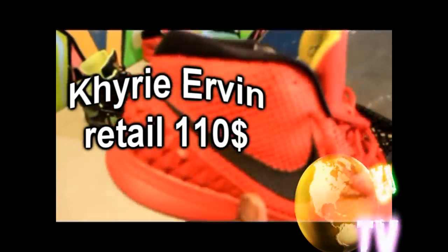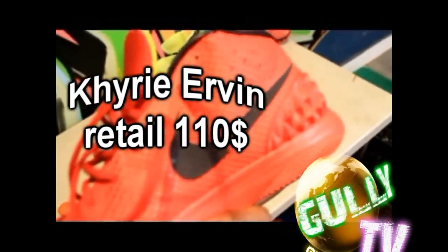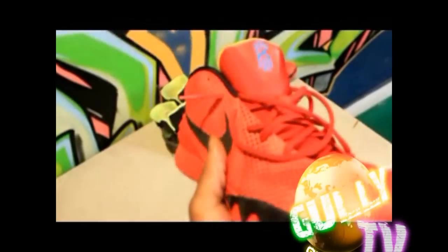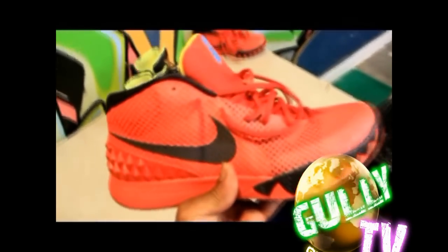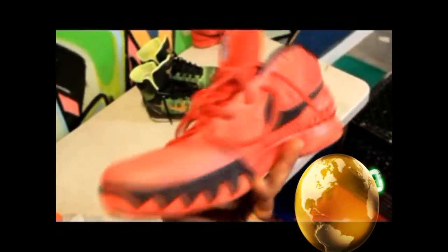And these dandies right here — people slept on these. This is the Kyrie Irving right here, this is Kyrie's first shoe, these are the ones he plays in. They came in a lot of colors. What attracted me to them was they kind of had the KD wave. I wear a lot of KDs — KD lows and all that. So I'm going to get right into some of the comparisons.